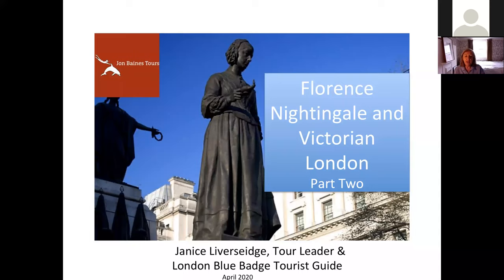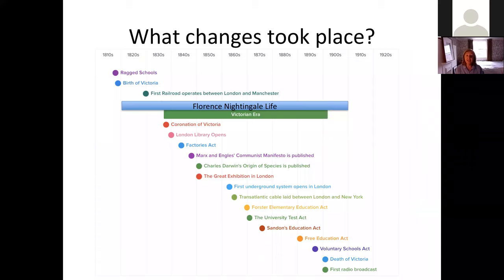We're going to do part two of Florence Nightingale in Victorian London. I'm Janice Liversidge, your virtual tour leader today, and as I mentioned in the other video, I'm also a London Blue Badge tourist guide. Today we'll cover seven areas from part one as a reminder.